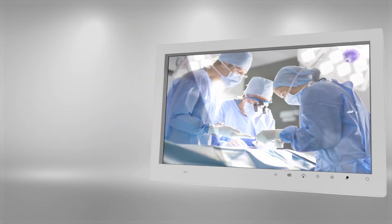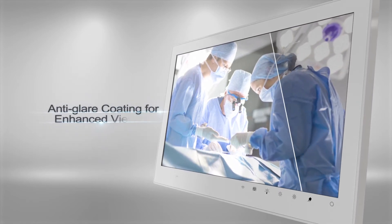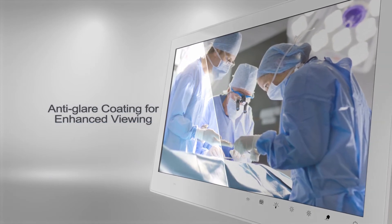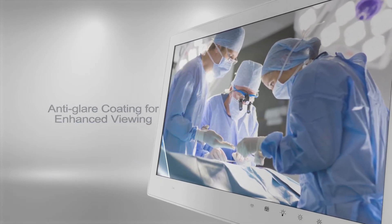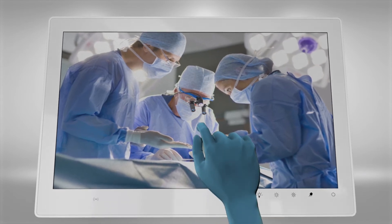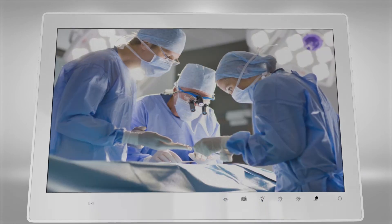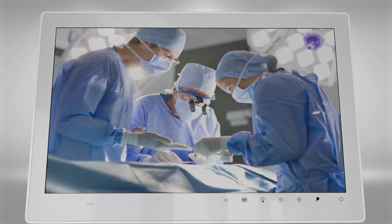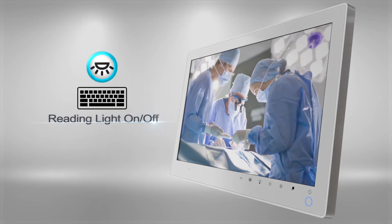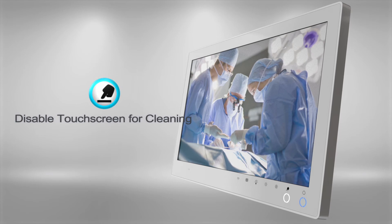The anti-glare coating on the screen surface reduces reflections from surrounding lights, like those in the operating theatre, so vital images and video of patients can be viewed with improved clarity. The anti-glare coating also makes it easy to use multi-touch gestures when wearing surgical gloves, as it reduces friction on the touchscreen display surface. Illuminated capacitive keys on the front bezel allow you to make adjustments of display settings, such as turning the reading light on and off and disabling the touchscreen for cleaning.